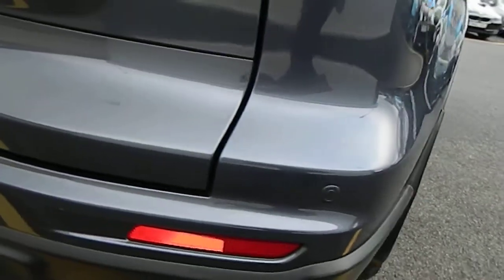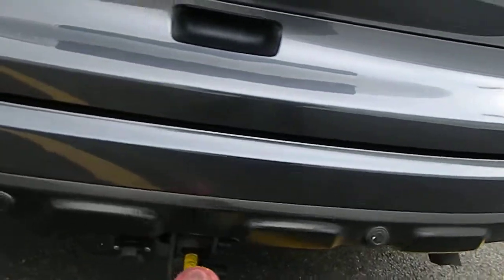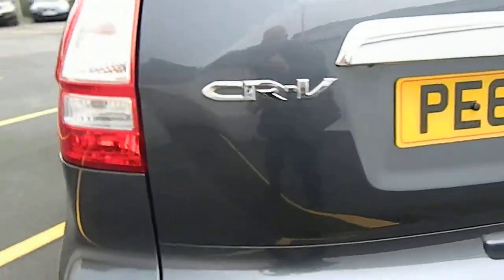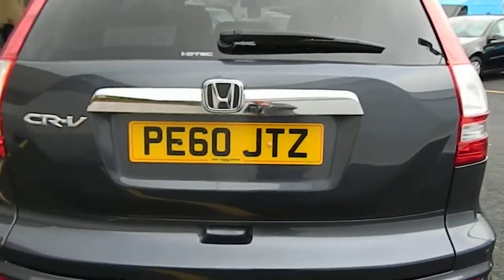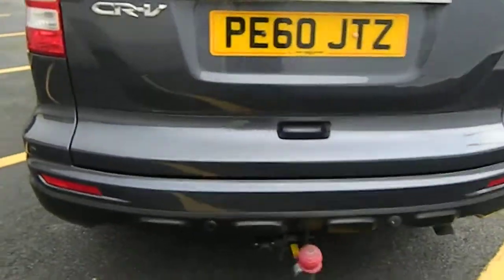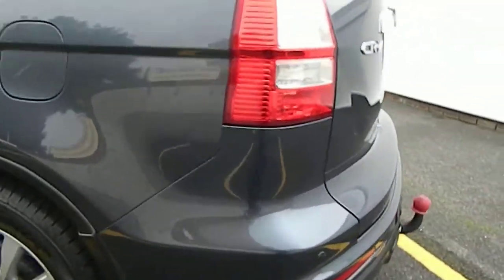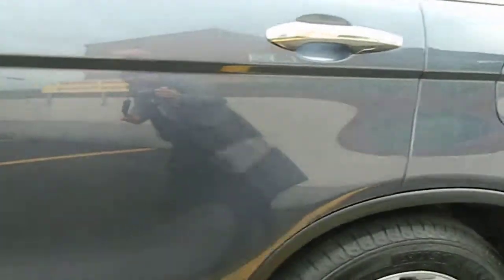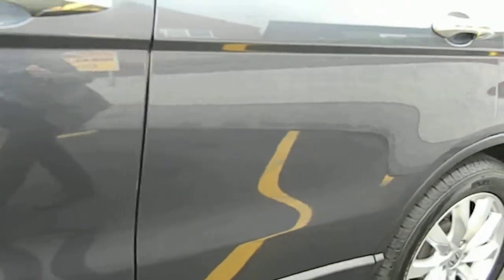The car has reverse park sensors, a removable tow bar, and the tailgate is A1 as well. No damage on that rear bumper, none down the passenger's side. I'll just take you down with the video — finished in what they call sparkle grey, this one.